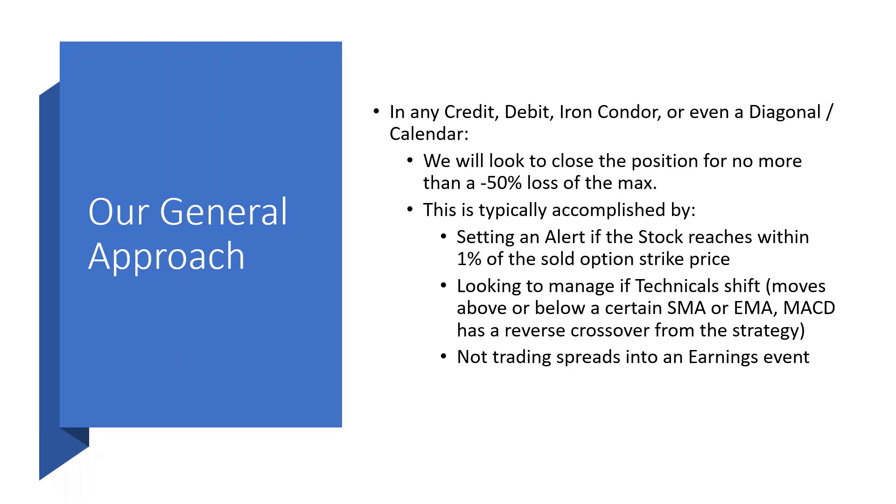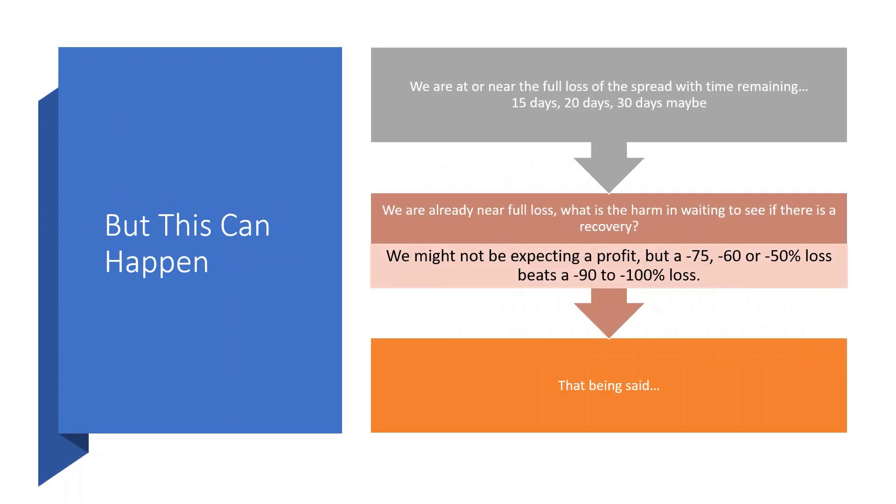I do have customers that trade iron condors around earnings and diagonal calendar spreads around earnings. I just don't like to take the chance of an unexpected 33% drop or 20% upward movement that takes the position to a full loss from an unknown surprise. That's just me personally — a little more conservative. But we know the unexpected can happen even without earnings. Suddenly a position can just get away from you. Before you know it, you're at 75-80% loss, but you still have time.